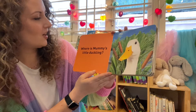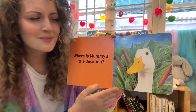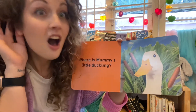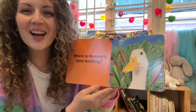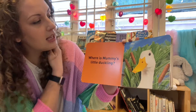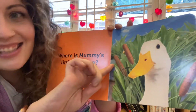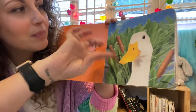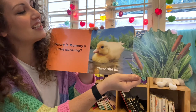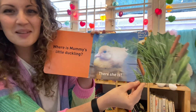What's that? Is that a duck? Do you know what sound a duck makes? Quack quack quack goes the duck. Where is Mummy's little duckling? Where could she be? Can you help me? Let's see if she's hiding. Peek-a-boo! There she is! There's the little duckling hiding behind the reeds. Peek-a-boo, duckling!